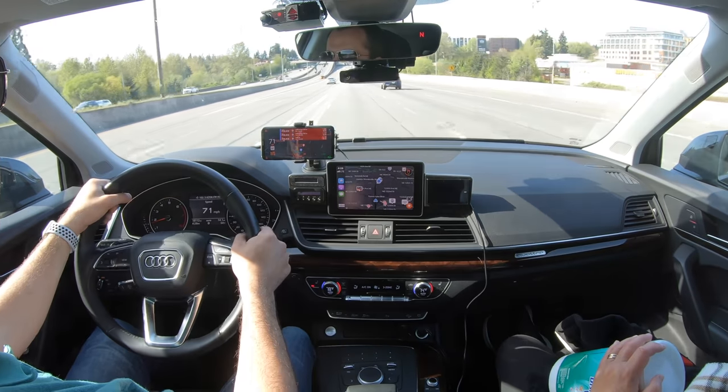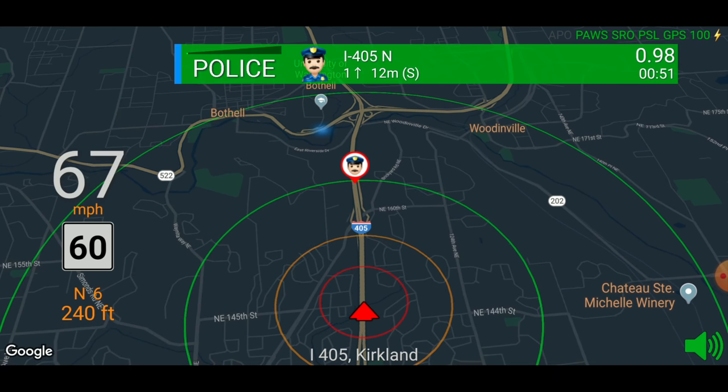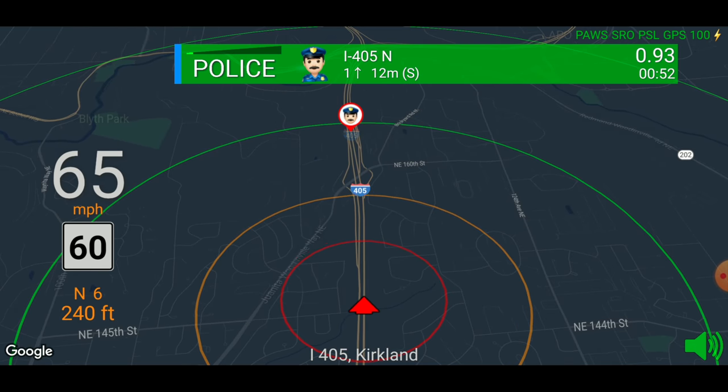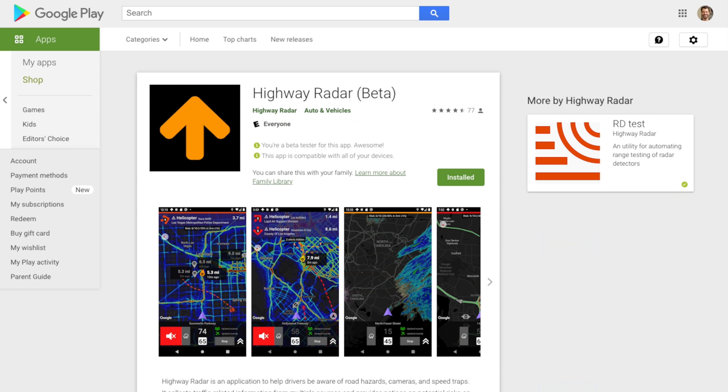If you like Waze, there are also two other apps especially for Android users: JBV1, which I mentioned earlier, and Highway Radar. They also give you crowdsourced information but do an even better job than Waze. Waze has been shortening the alert distance, so you may not get the warning far enough in advance depending on road conditions and how far the cop is able to shoot. Other apps like JBV1 or Highway Radar can give you more advanced warning — take a look at those as a great complement to your laser jammer.